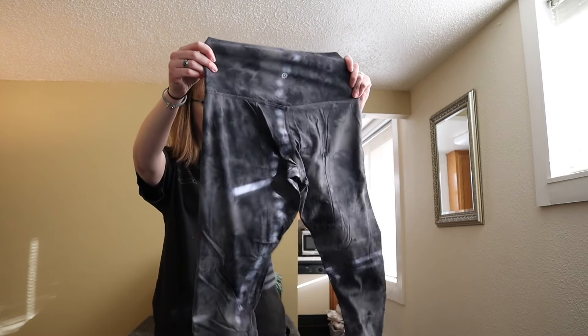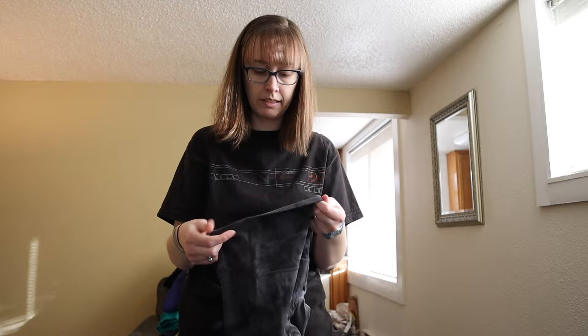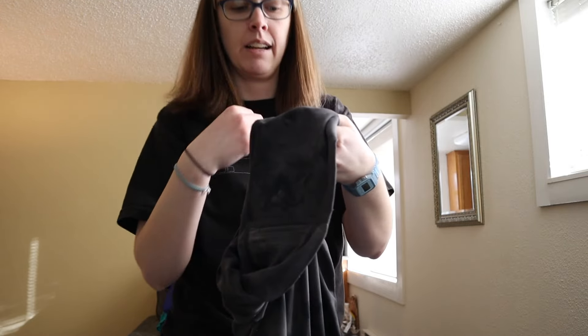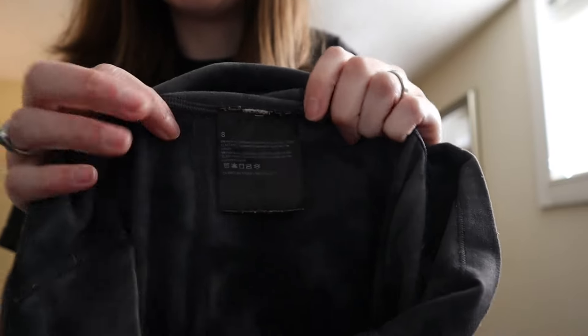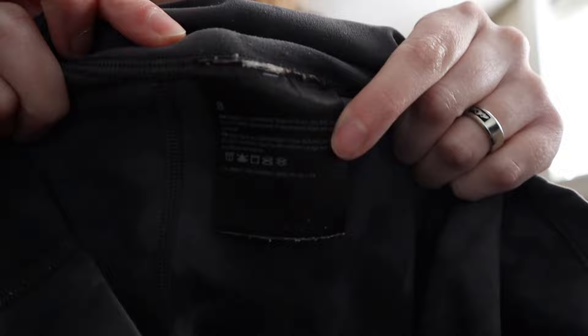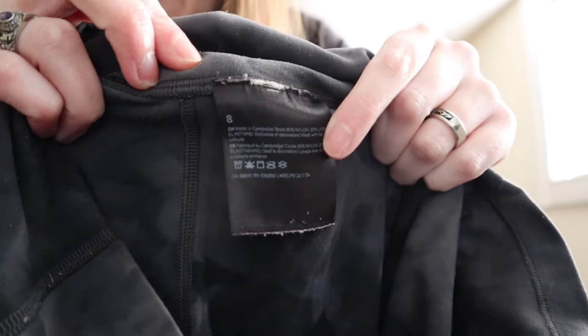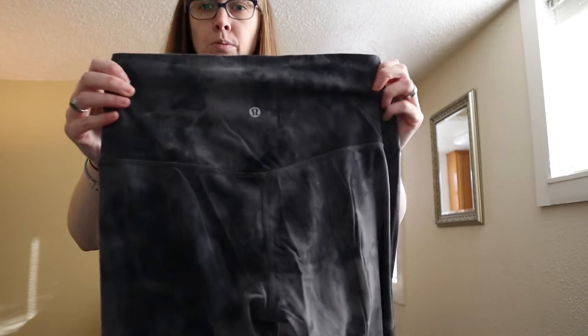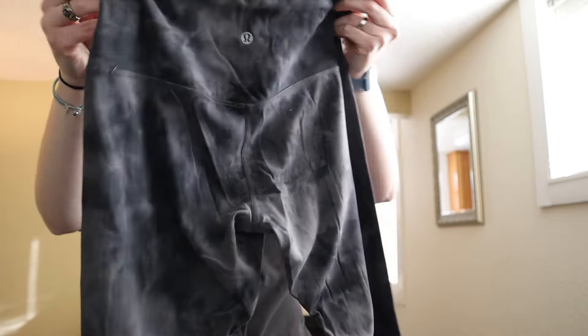I also found these Lululemon leggings in a space dye color — and they still had the tag attached, which feels super uncommon. These are a size 8 and I believe these were the Aligns, not the Wonder Unders.